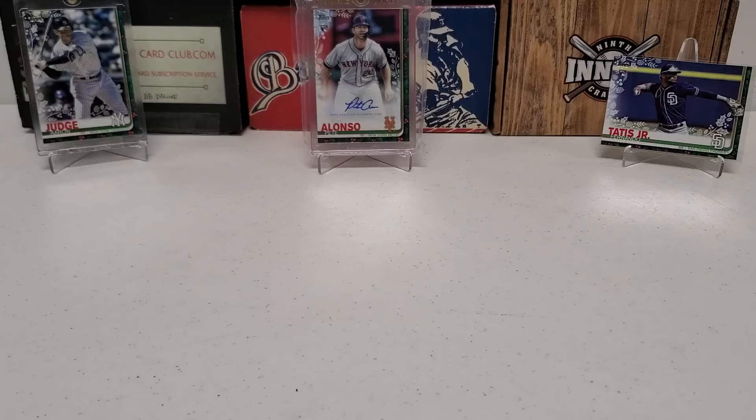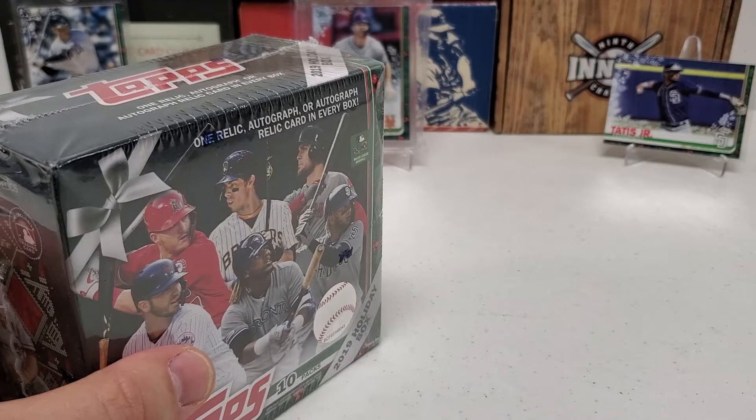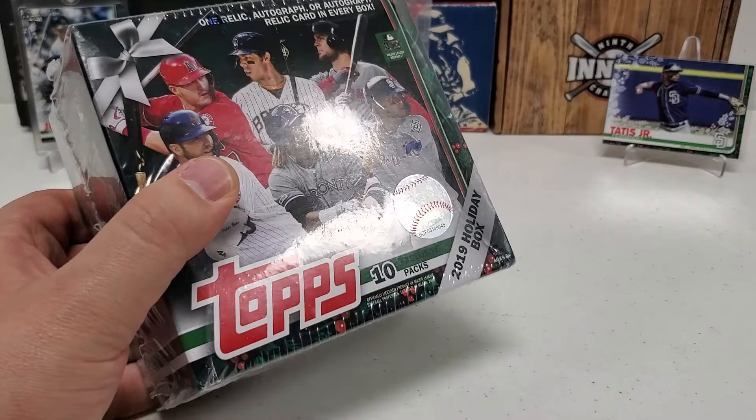I kind of springboarded myself into doing a little mini-series here — kind of unplanned. So I figured we're going to do a little mini-series. 2018 yesterday, today we're going to do 2019 Holiday Box. And tomorrow, stay tuned if you guys want to check out the 2020 box. I think I have like six or seven of those already in stock. But we're going to do one of those tomorrow.